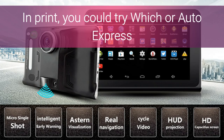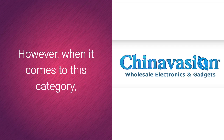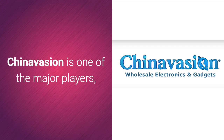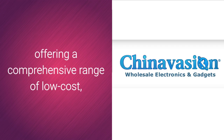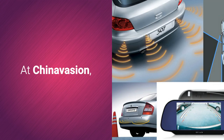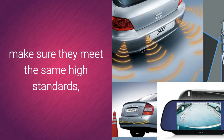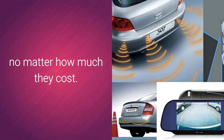In print, you could try Which? or Auto Express, or read customer reviews on Amazon for first-hand testimonials. However, when it comes to this category, ChinaVision is one of the major players, offering a comprehensive range of low-cost, high-quality products to suit every need and every budget. At ChinaVision, we test all the products we source to make sure they meet the same high standards, no matter how much they cost.